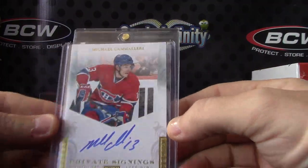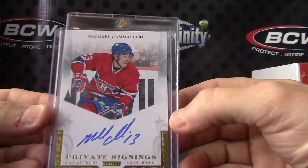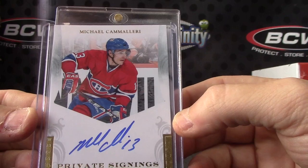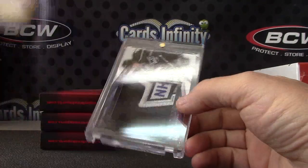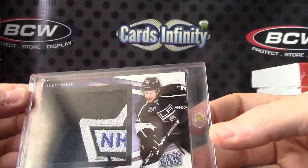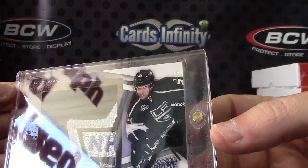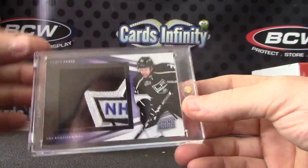And we have Michael Camilleri. Another good-looking patch — this is the three of three version. Scott Parse. That's part of the NHL logo patch. That one's numbered to three, three of three.